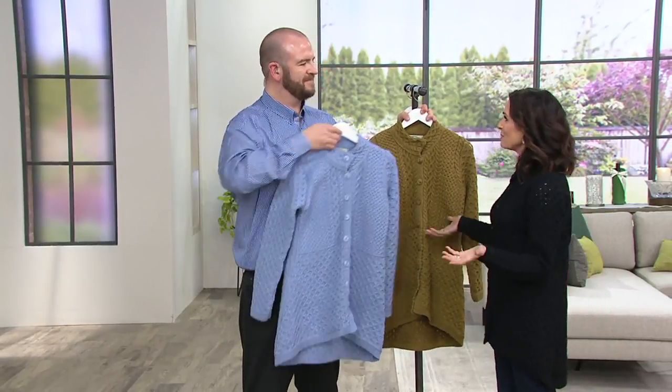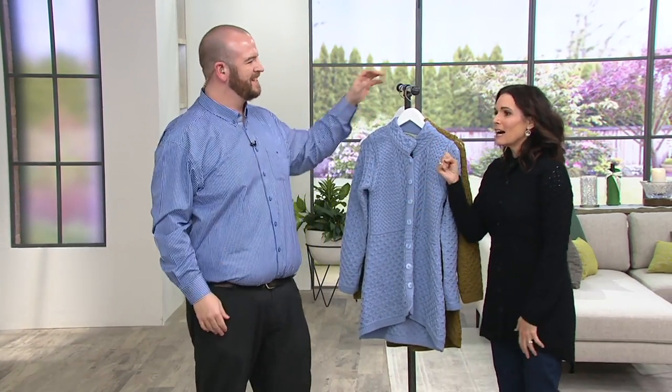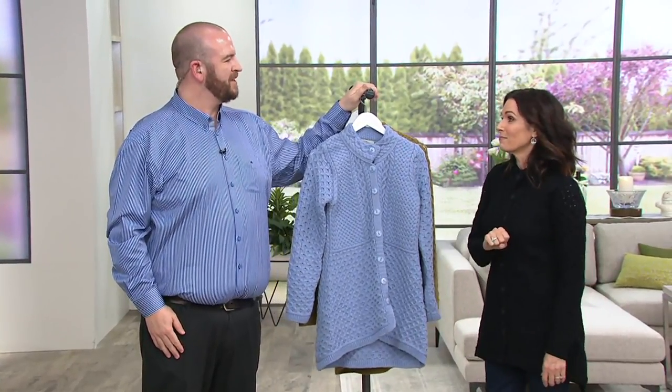You can get this by Easter — shipping is seven to ten business days. QVC offers free exchanges within 30 days, so if you want a different color or size, that's taken care of. Item number 305723 for the Aran Craft sweater. Happy St. Patrick's Day — Barry still has three more hours ahead!